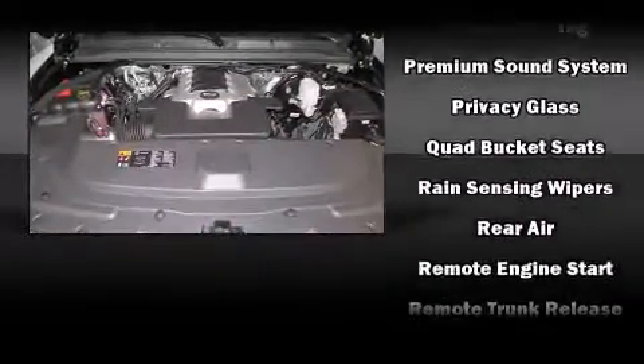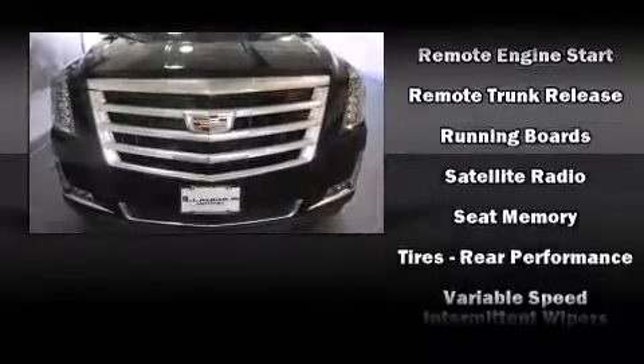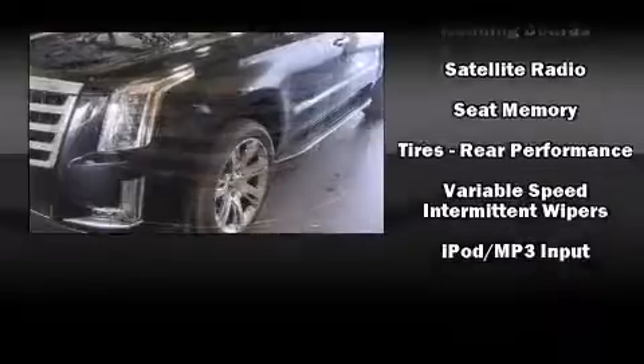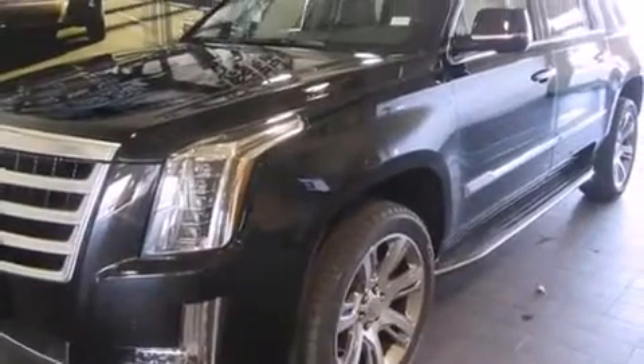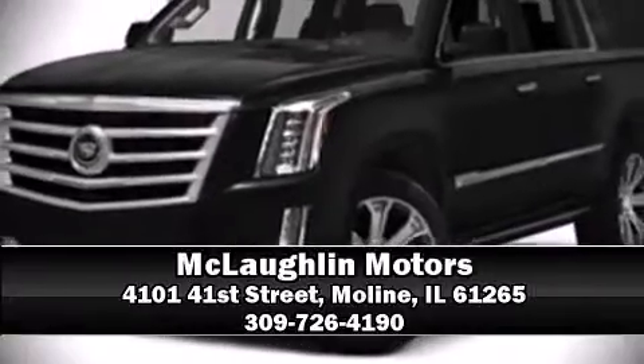Rear LCD monitors provide entertainment that your passengers will appreciate, no matter how far the drive. Our experienced sales staff is eager to share its knowledge and enthusiasm with you. Come on in and take a test drive.